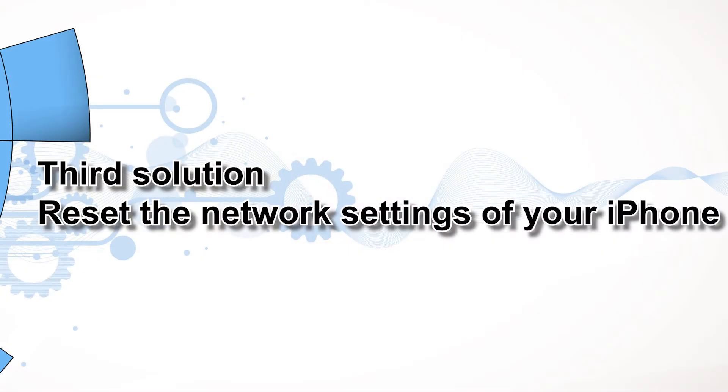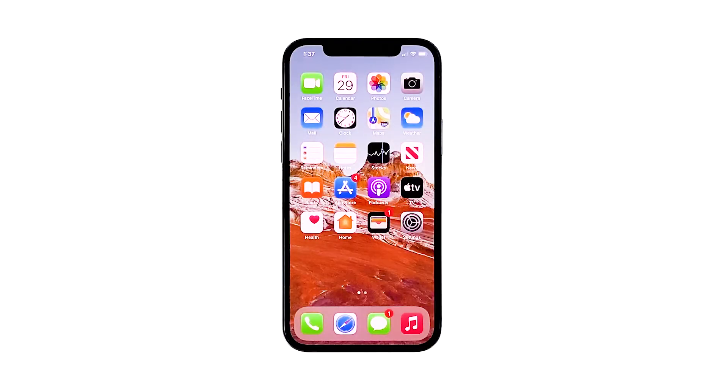Third solution: reset the network settings of your iPhone. After making sure that the problem isn't with your network device, the next thing you have to do is refresh all network or wireless services on your iPhone. You can do so by resetting all network settings. Don't worry — none of your files will be deleted.